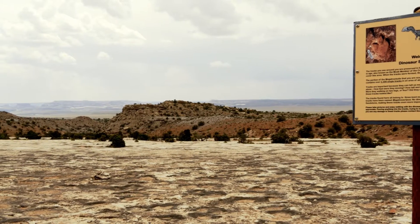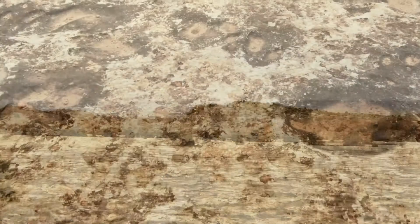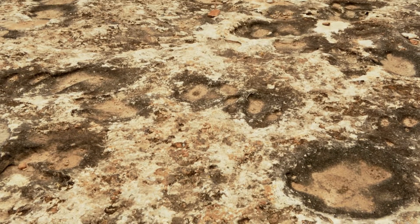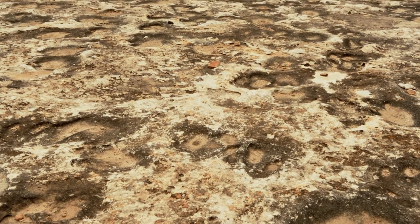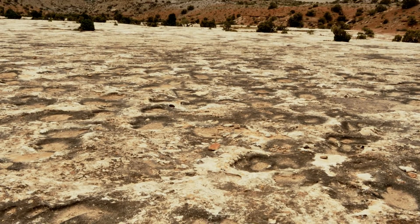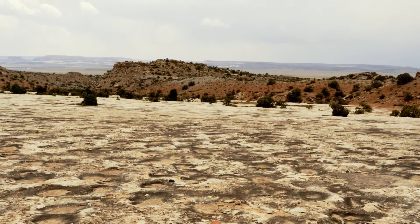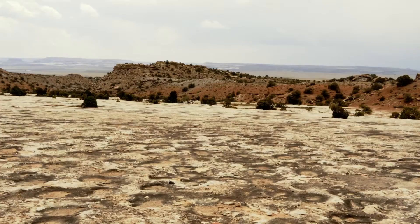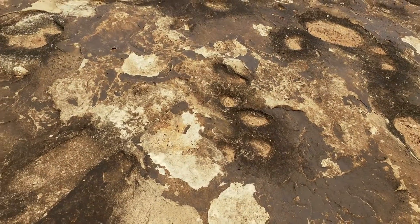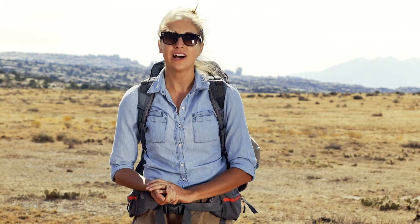As part of a vast expanse of tracks that cover this area, this site preserves a 165 million year old rock section known as the Moab member of the Curtis Formation. And when we say vast, we mean vast. This section of Moab Megatrack site, also known as the Dinosaur Stomping Grounds, contains over 2,000 single tracks in an area of about two acres, and most of these tracks represent large carnivorous dinosaurs. Getting out here can be a bit tricky as it's a mile and a half hike out to the track site, so make sure you bring lots of water.